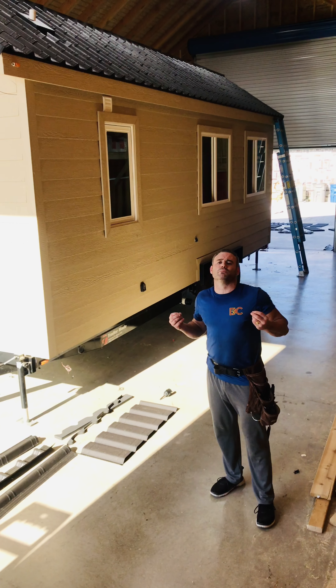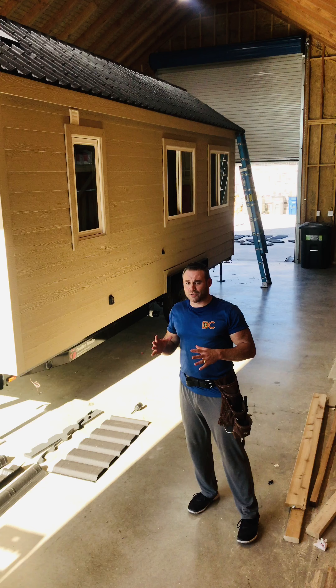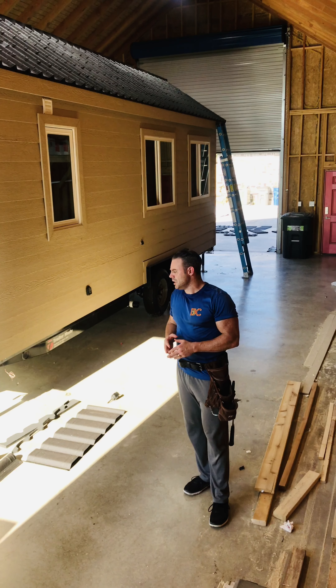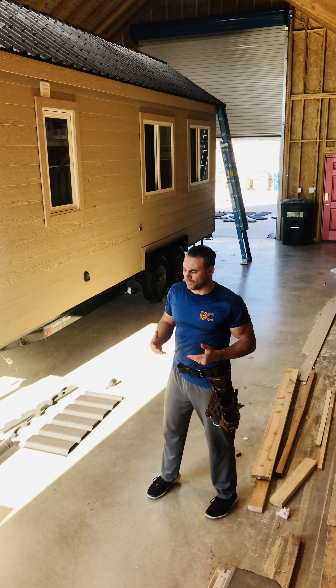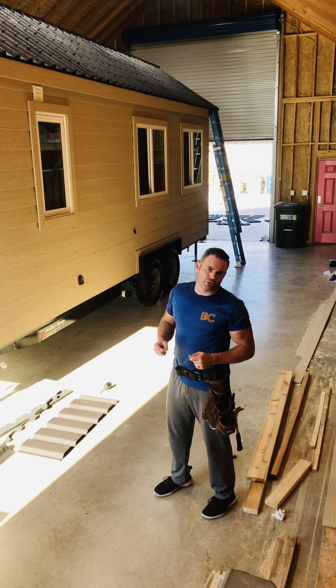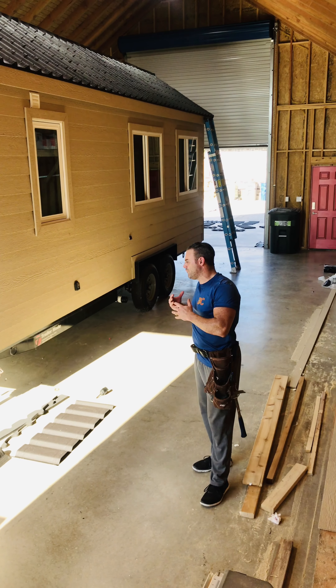It started when we were looking for roofing — we really wanted something that looked more like a residential home. There's nothing wrong with metal; that's the industry standard and what you see almost everywhere. But I said, you know, maybe there's a better option that looks a little more like a house.